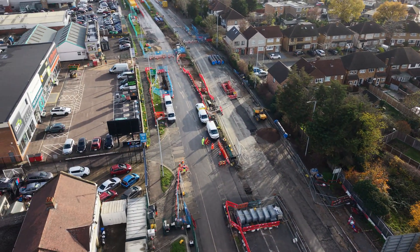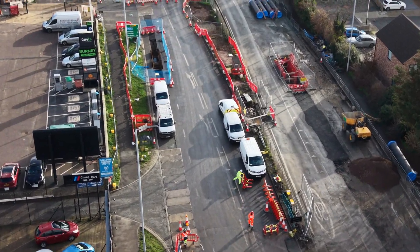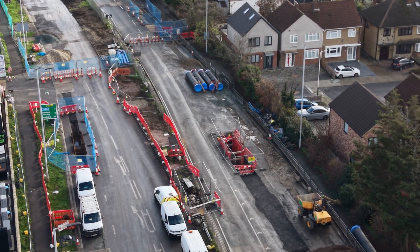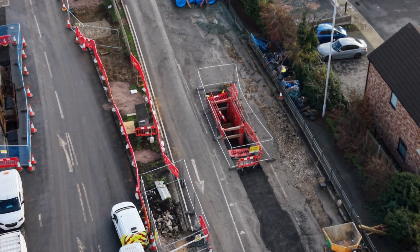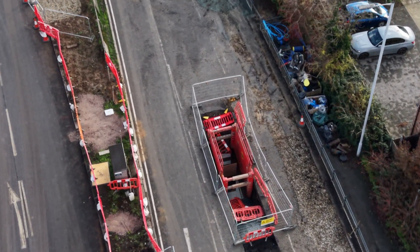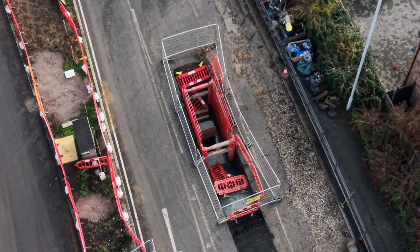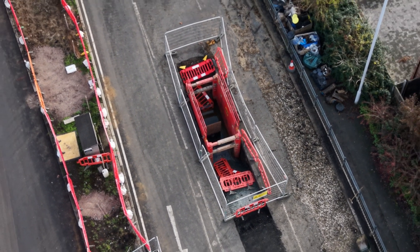If we move over to the left heading towards the green area, you can see a couple of workers down there. On the left-hand side by the blue fence it looks like work is being done on the drainage. They've dug quite a bit out and they're shuttering it in place. I assume that's part of the water company work.